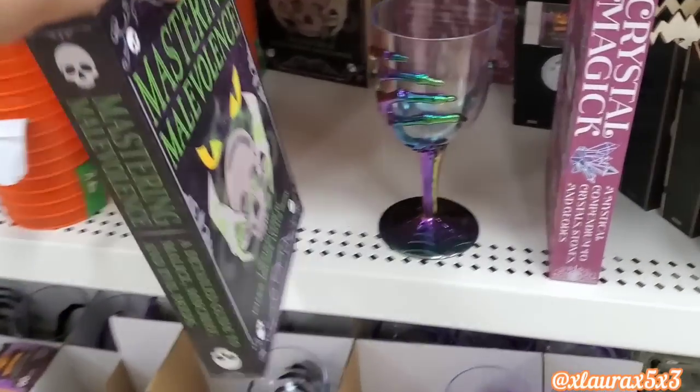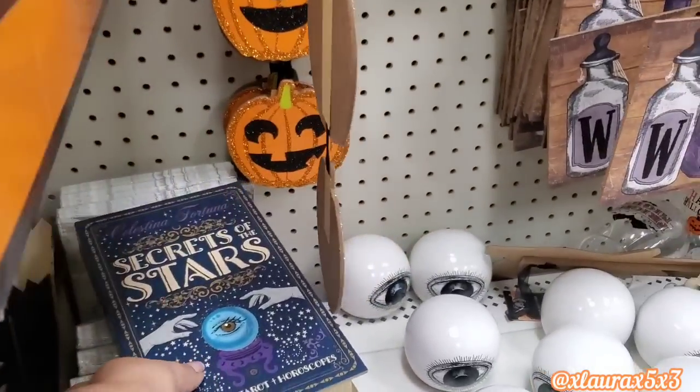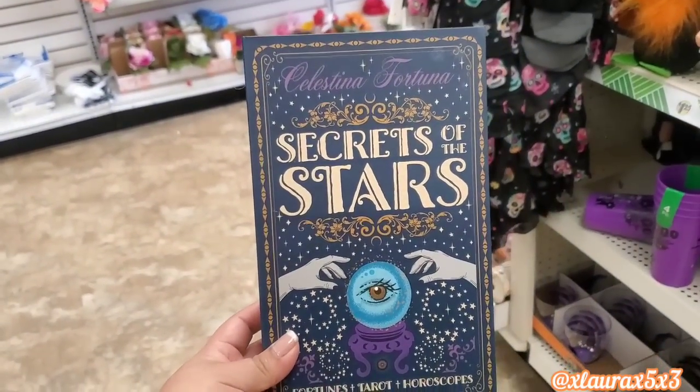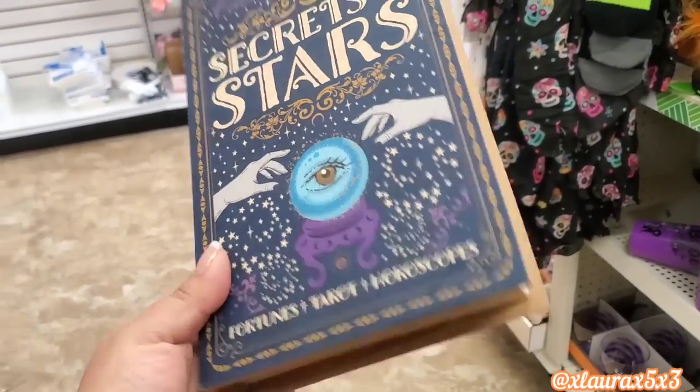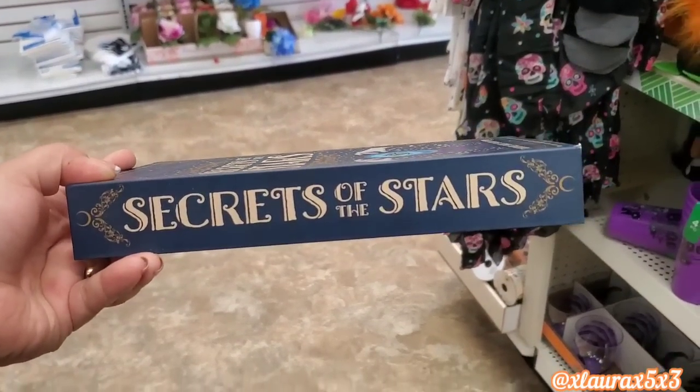Those would look nice displayed like how they are here, or laying down. I like that it has a description of what it contains — this one's very pretty. 'Secrets of Stars' — this one to me looks a little bit more realistic. Very pretty.